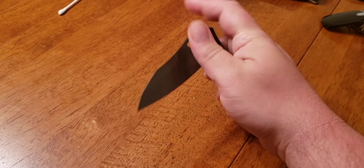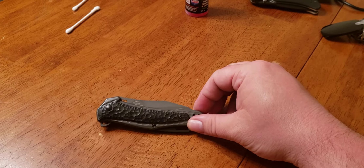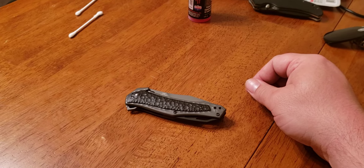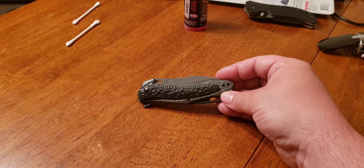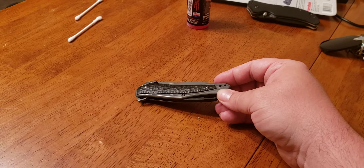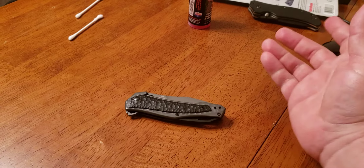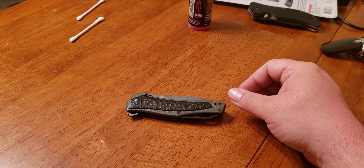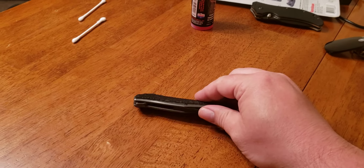Originally, I figured I'd pick this one up because it had a pocket clip that can be configured for right or left-handed carry. You know my obsession with carrying left-handed. Unfortunately, it was only tip-up carry. But my previous left-handed knife was the Kershaw Kuro, and it was a similar carry, so I figured no sweat. The blade on my Kuro has seen better days, so this originally replaced that.